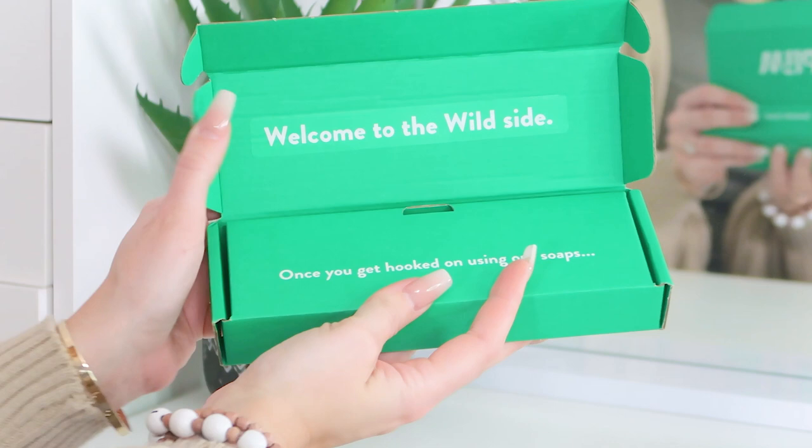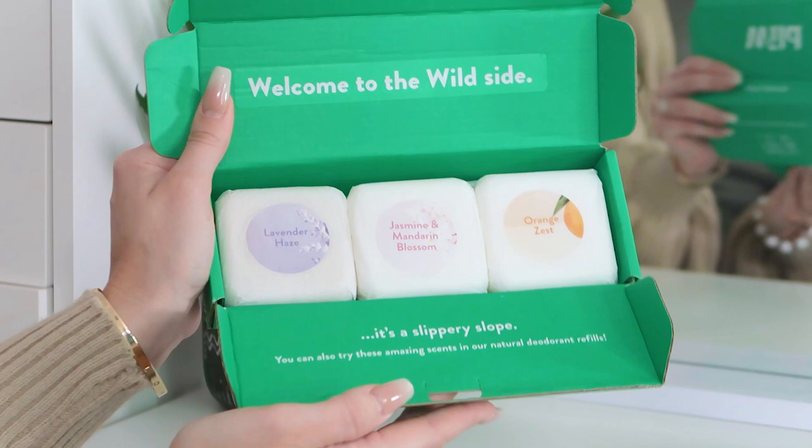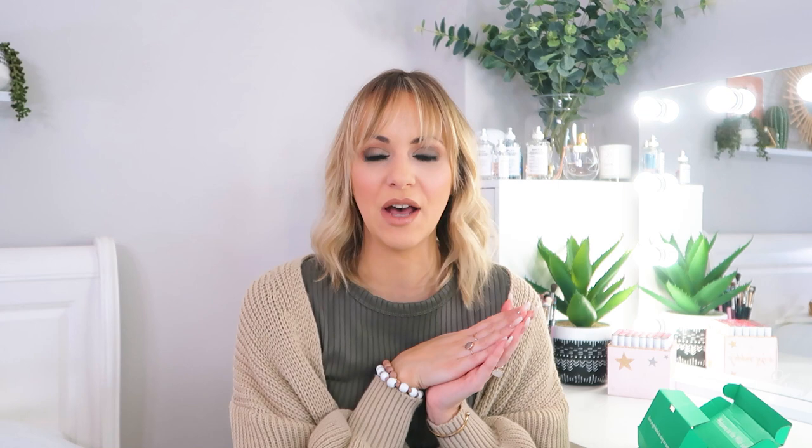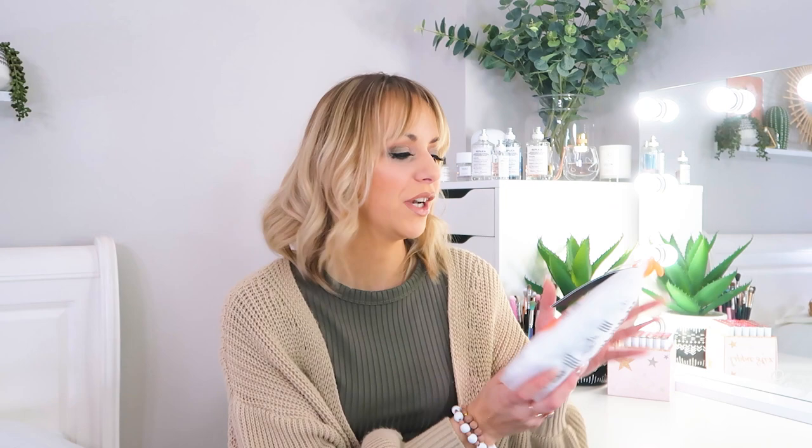Wild also do soaps that are delivered through the door — the packaging is recyclable. There are three scents available: Lavender Haze, Jasmine and Mandarin Blossom, and Orange Zest. My favourite is Jasmine and Mandarin Blossom — it smells amazing, you can really pick up those essential oils. They're very gentle on the skin, work out at five pounds each, and you can add them to your deodorant order. Use code LW20 to save 20% on the soaps as well.